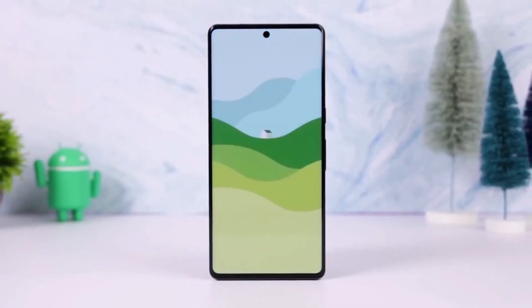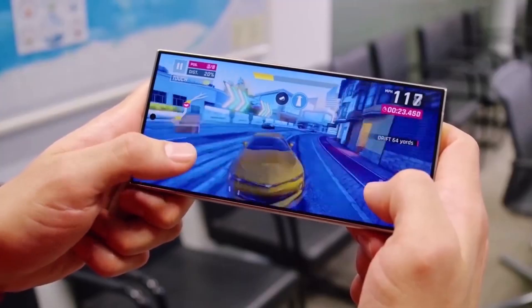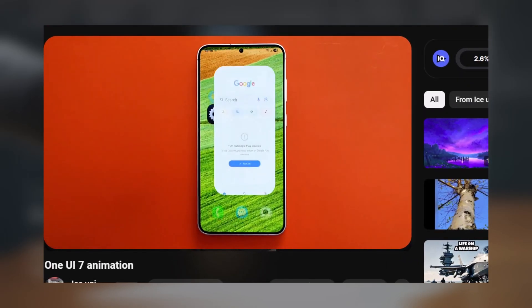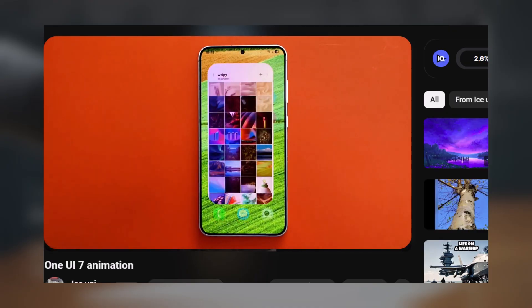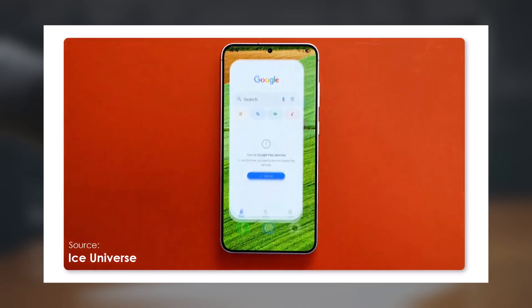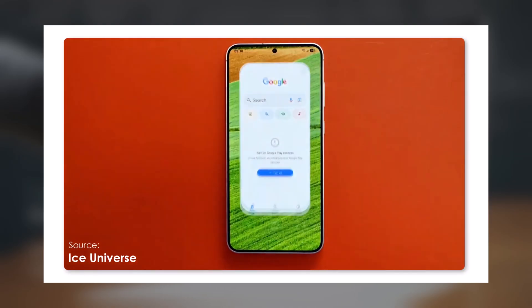Samsung is preparing a significant upgrade for Galaxy users, with a recent online video showcasing what could be the smoothest UI Samsung has ever created. A clip shared by Ice Universe reveals just how polished the animations in One UI 7 have become. The motion and transitions within the software are noticeably improved, making app opening and closing actions feel incredibly stable and glitch-free.